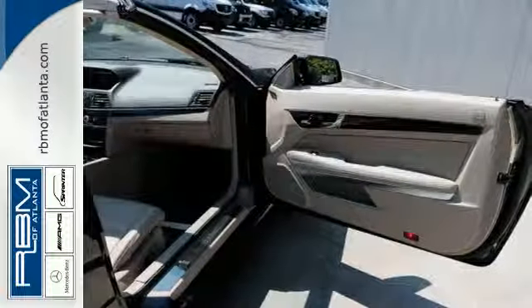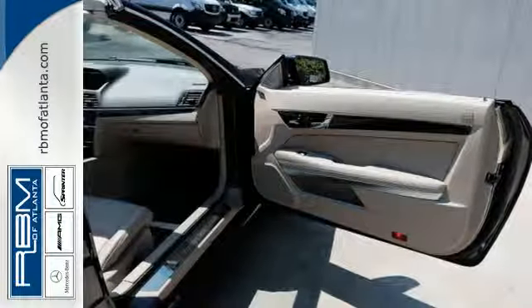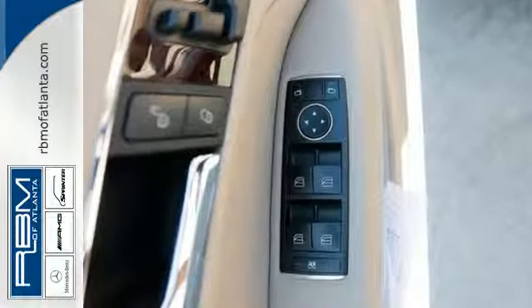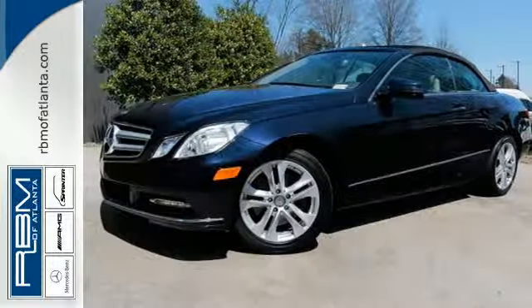With a brilliant balance between ride quality and handling ability, in addition to its class leading performance, the E-Class is a must-see and a must-drive. Experience it for yourself today.